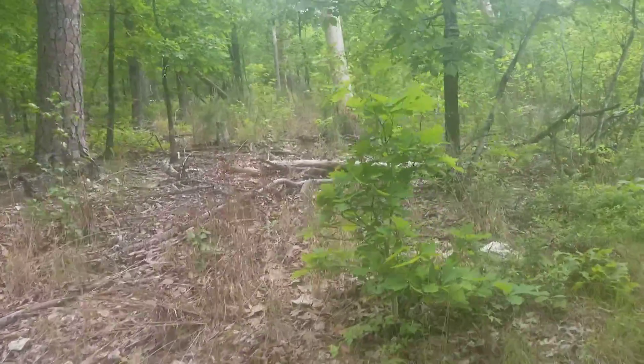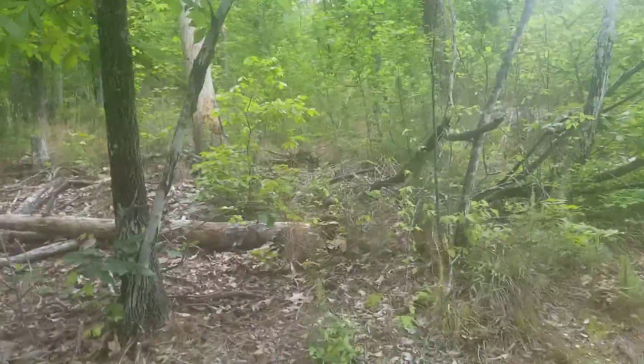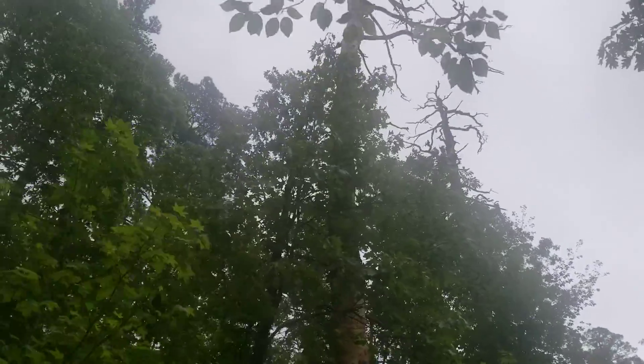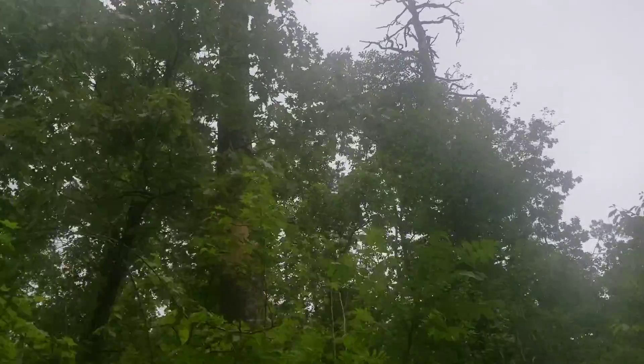They should have put that sign over here about the beetles. Look up there at all of them. Look how they've eaten the bark off that tree. It's really sad. I wonder how they did that — pinpointed that. They've just eaten them all up.